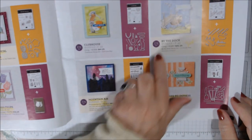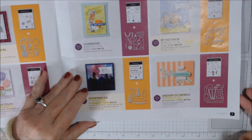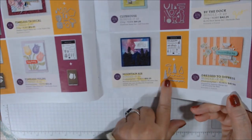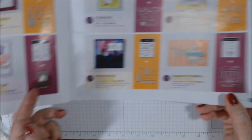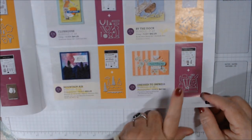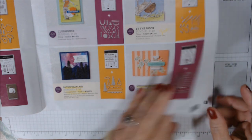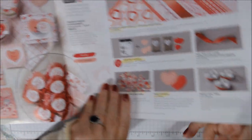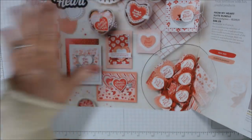I don't have the golf one, the Clubhouse Bundle, and I'm still considering the By the Dock set. I did get Mountain Air — I just think that's beautiful and I'll be working with that very soon. Dress to Impress I'll be working with this month as well, so stay tuned.